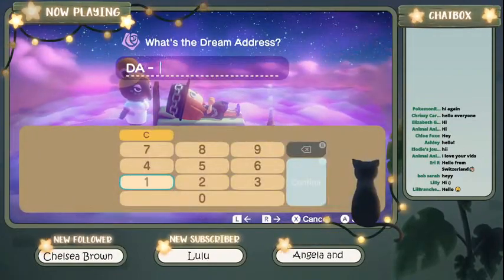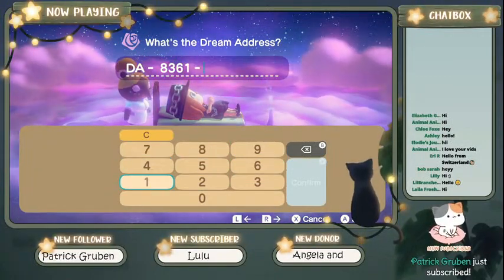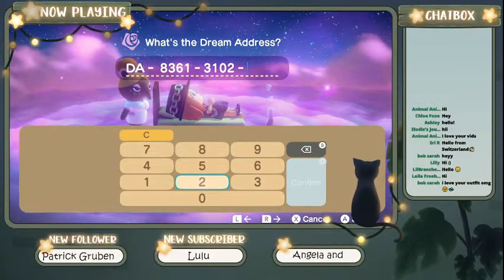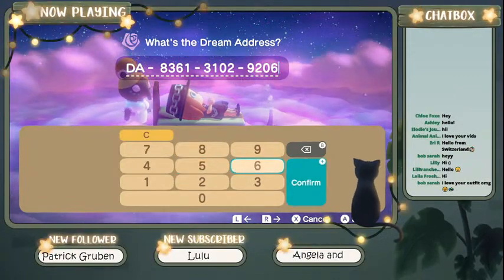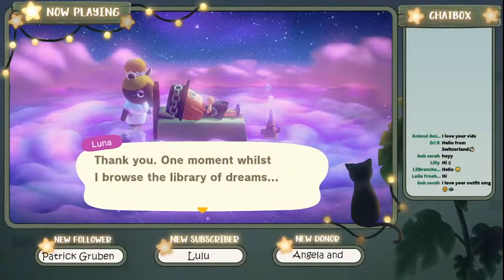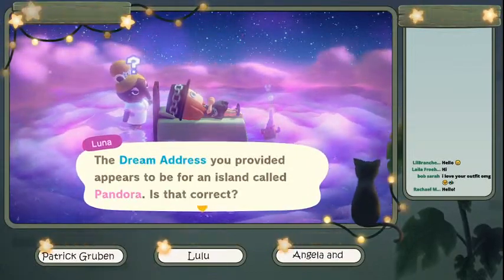I did go ahead and visit just so I could get these clothes, but we're going to look at what other custom designs they have. Thank you, Patrick, for subscribing. The dream address is 8361-3102 and then 9206. Come visit with me — it's going to be a great time. Thank you, Bob, Sarah, and hello everyone who's here right now. Welcome to the stream! This is going to be a shorter one — I'm just going to be touring their island and then ending the stream, but I think we're going to have a great time.